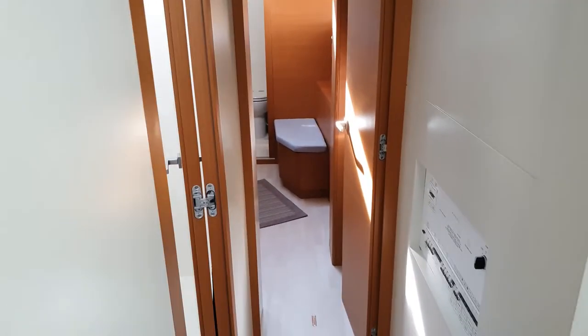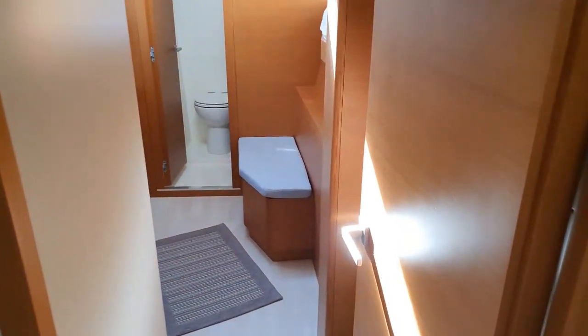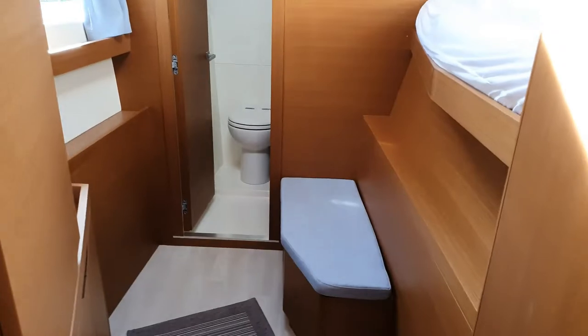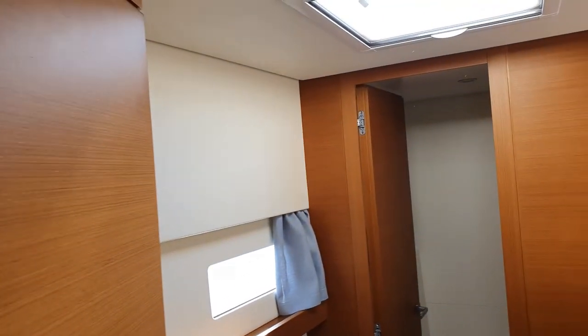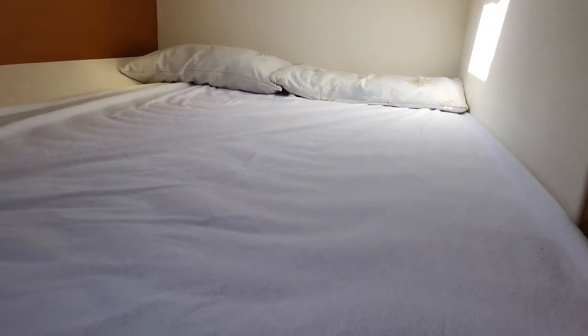From the stern cabin, we can go to another nice cabin. It's very wide as well, with plenty of room for walking and two very wide openings for plenty of ventilation. This is a transversal cabin.